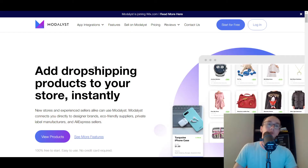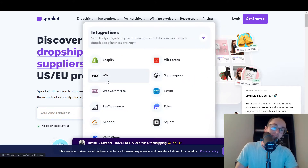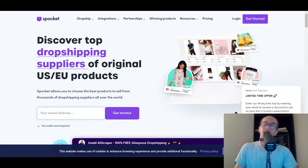Moving into number two, we have Spocket. I have mentioned Spocket on the channel many different times before. Spocket is another great option if you're looking at doing US and EU products. They also have the integration with Wix, which is obviously very important. I also have Spocket linked down in the description box below. If you want to follow along or check out more information, you can test things out and kind of see which one fits your flow and which one you like best for your Wix dropshipping website.